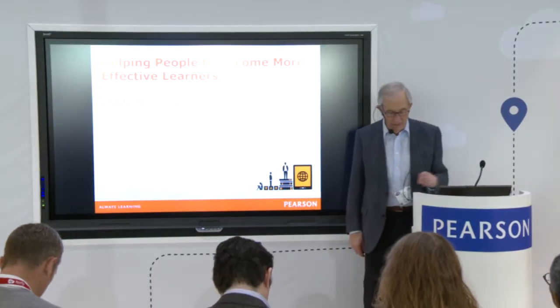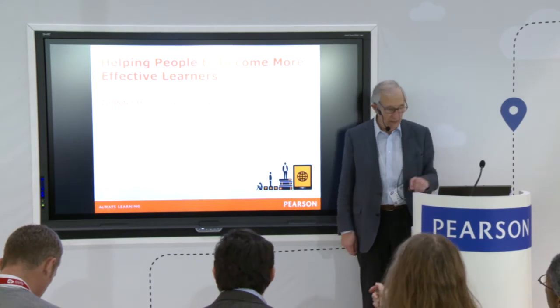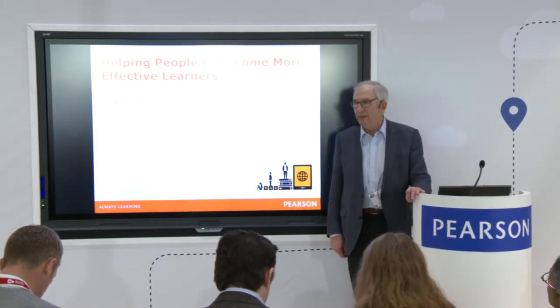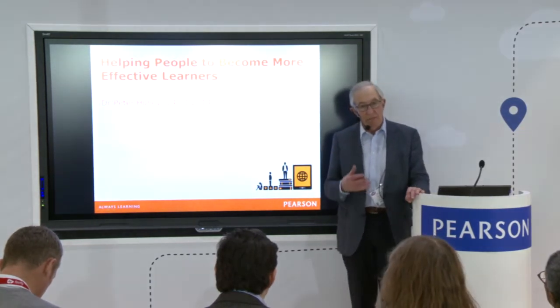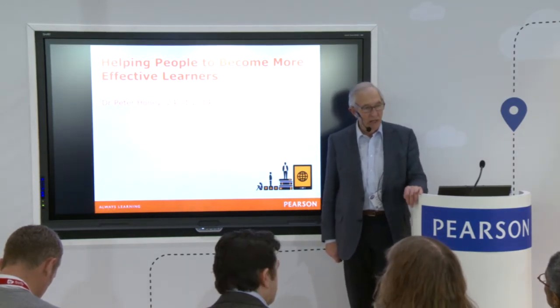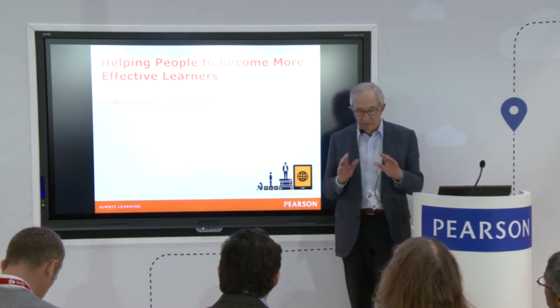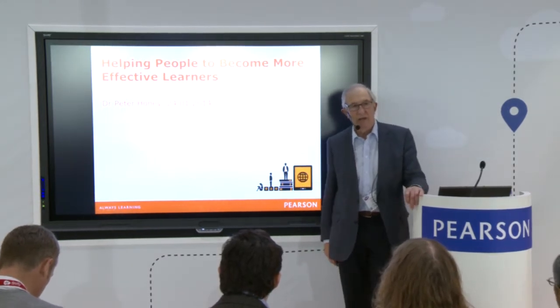Good morning everyone. Let's start this session, which is called 'Helping People to Become More Effective Learners.' The accent is on 'more effective,' because I'm not suggesting that people aren't learning — of course we're learning all the time — but this session is going to particularly think about how we can help people to be even more effective than they are at the moment.